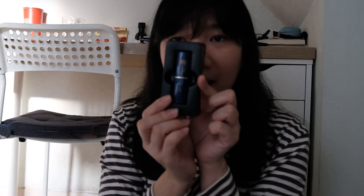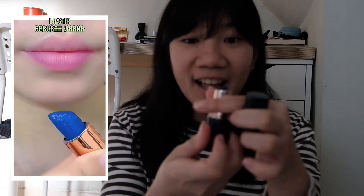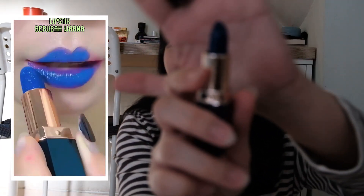The next product is the color-changing lipstick. I wiped off the previous one and now I'm opening this box. The lipstick case looks very classic — like an old-school vintage lipstick case. Oh my god, the actual lipstick is so blue.